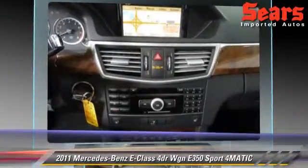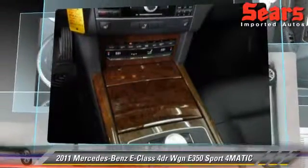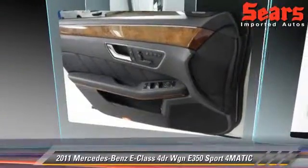Comfort and convenience features include parking sensors, navigation system, and Harman-Kardon sound. Give us a call to schedule your test drive today.